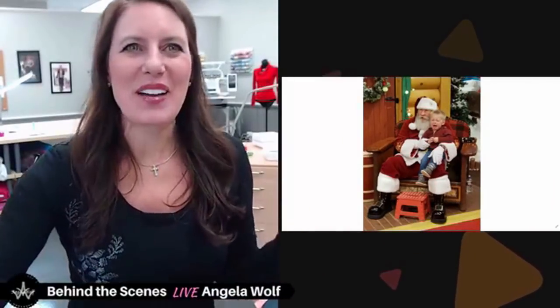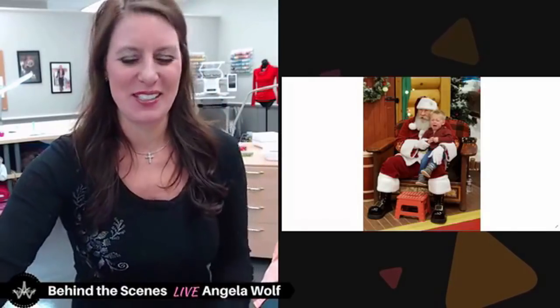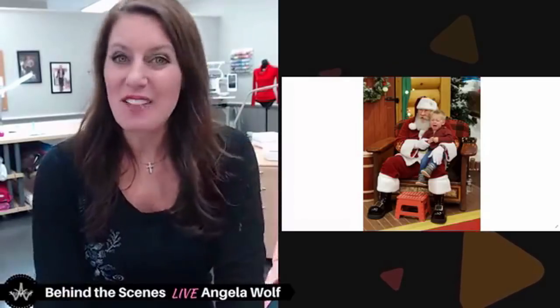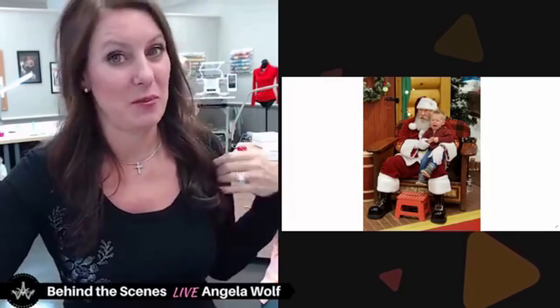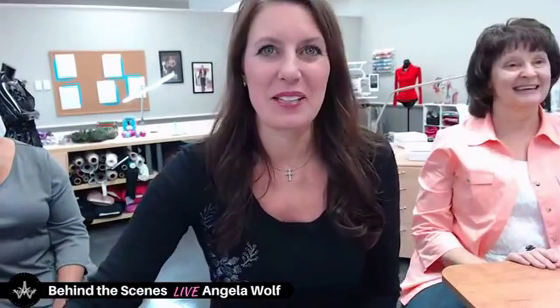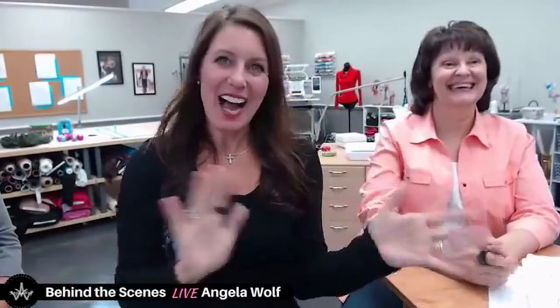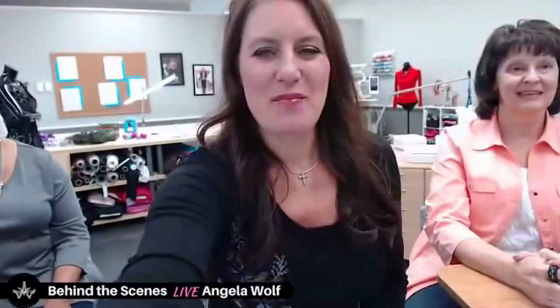We are live! Welcome everyone. I had to start with that photo — is that the cutest thing ever? This is Wednesday Facebook Live behind the scenes. I'm Angela Wolf and I have two guests with me today. We have Reen from Embroidery Garden — hi Reen — and we have Carrie from Designs with Carrie.